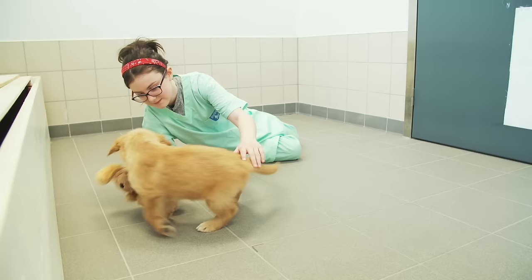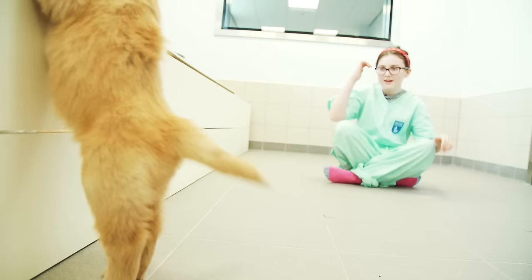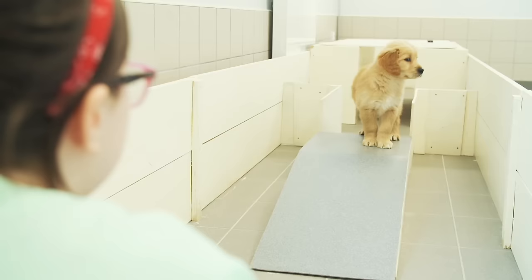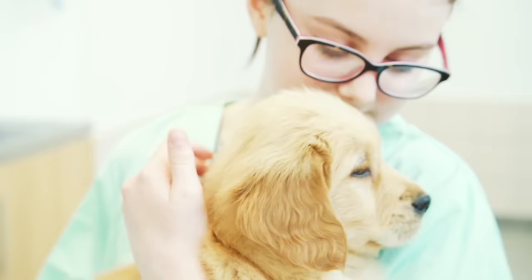We are now in the puppy profile room. This is a special place where puppies play games to help find the best suited home for each puppy. This puppy's done really well in her profile.